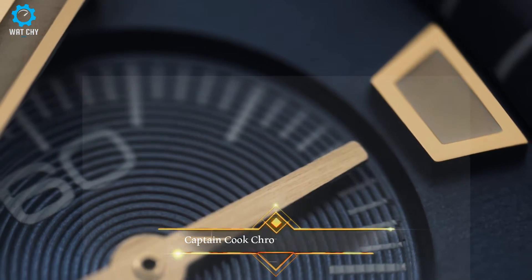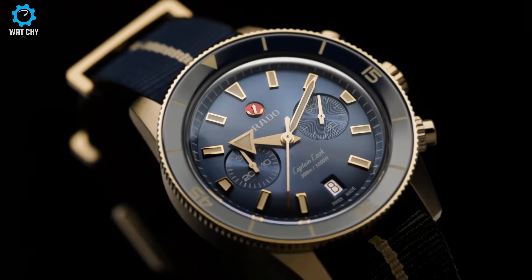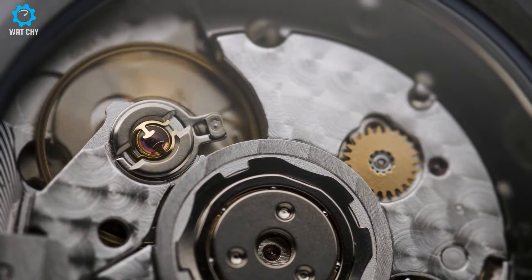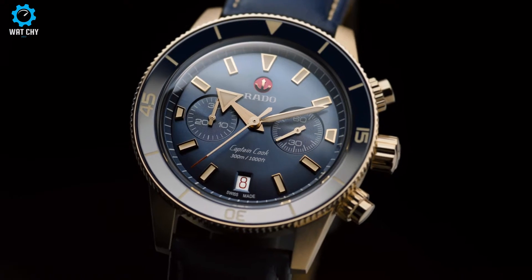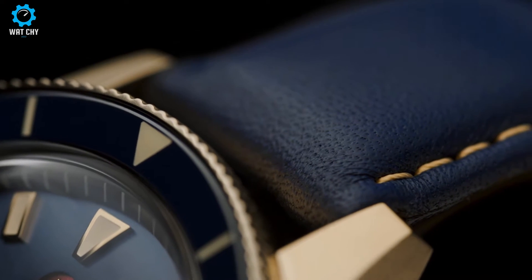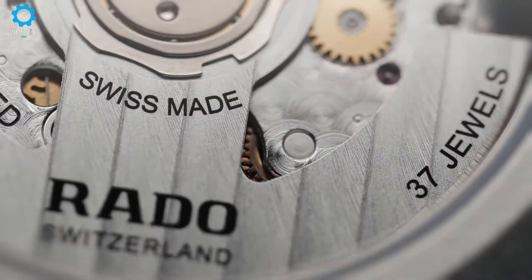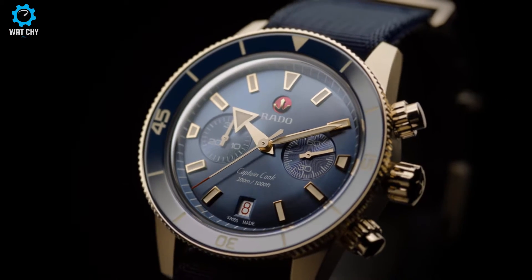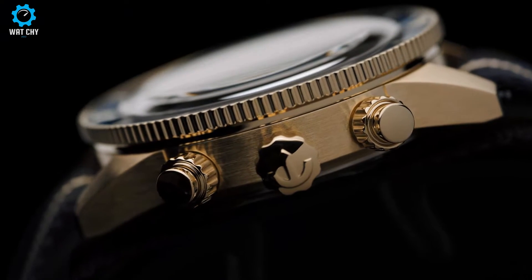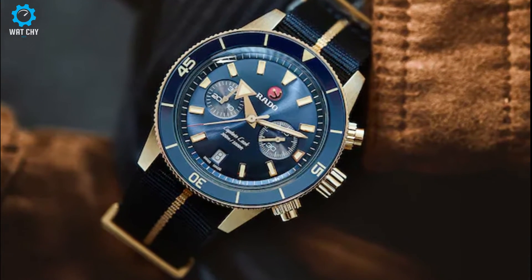A striking combination of tradition and research with an entirely maritime look. With the Captain Cook Automatic Chronograph, Rado presents its iconic timepiece in a 43mm case made of brushed bronze and water-resistant to 30 bar. The dark blue sunburst dial features two recessed totalizers as well as a date display at 6 o'clock, and harmonizes perfectly with the bezel inlay made of polished dark blue high-tech ceramic.